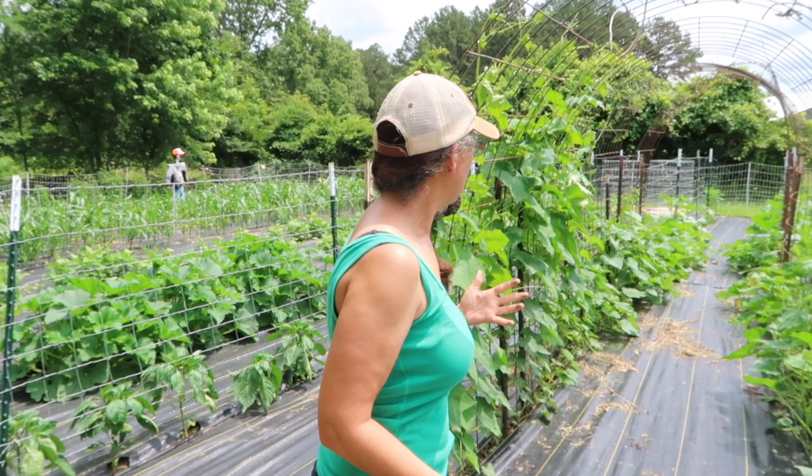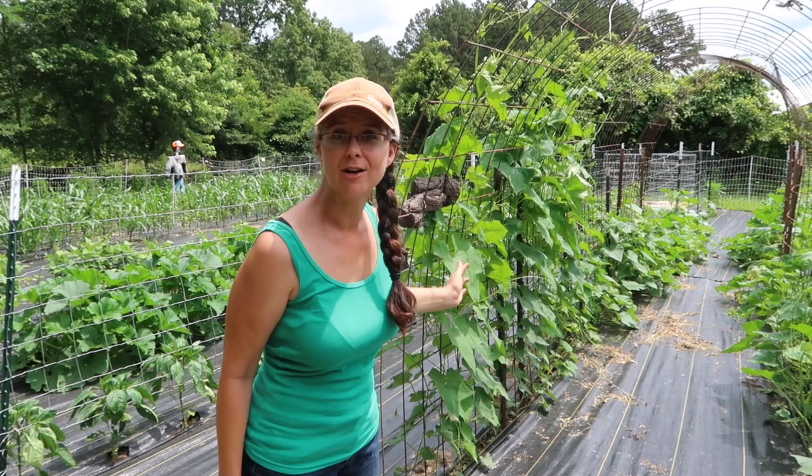Oh, and butternut squash — so those are all doing really well. We have started seeing some cucumber beetles and some squash bugs over here, so we're going to be doing work in that department.